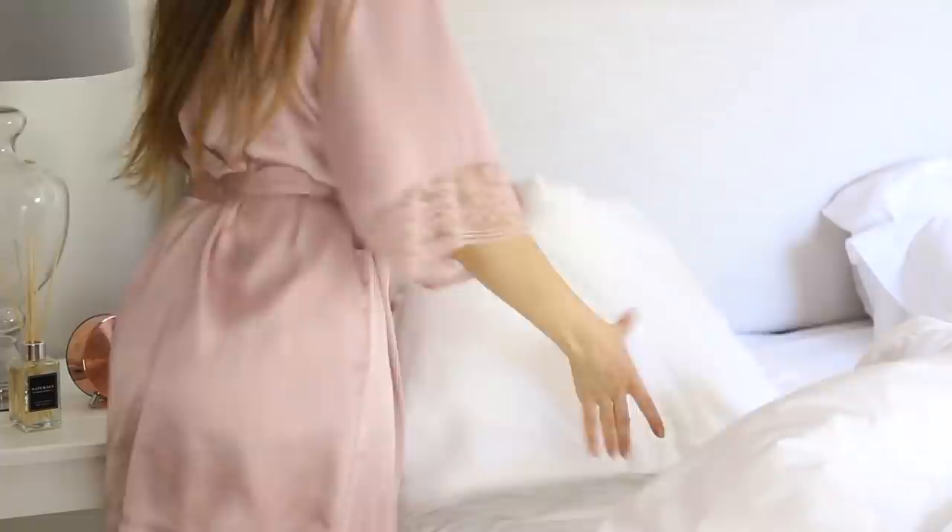Obviously I also do regular morning routine things that need to be done — making my bed, getting ready for the day, and so on.